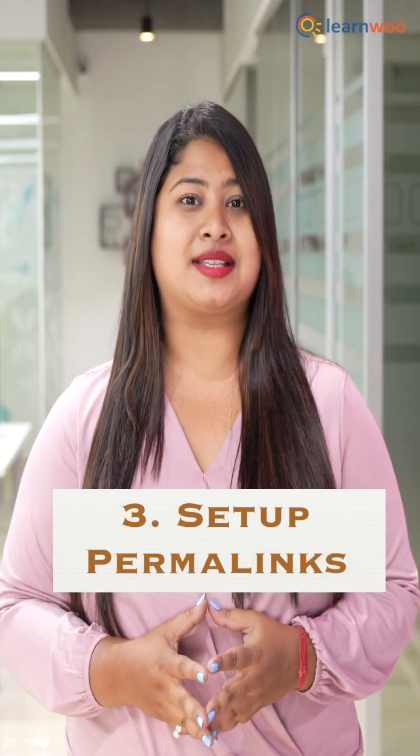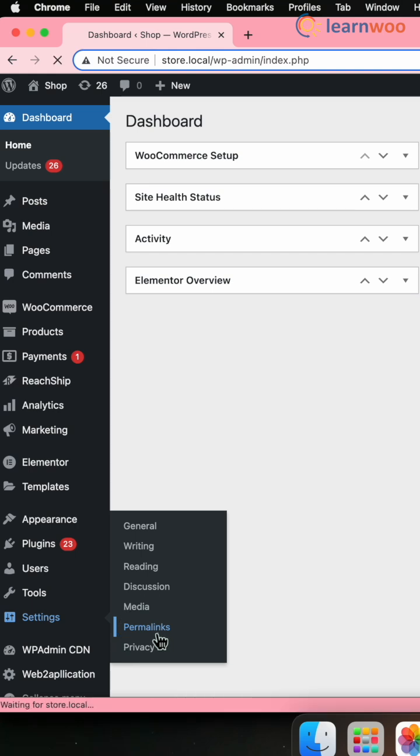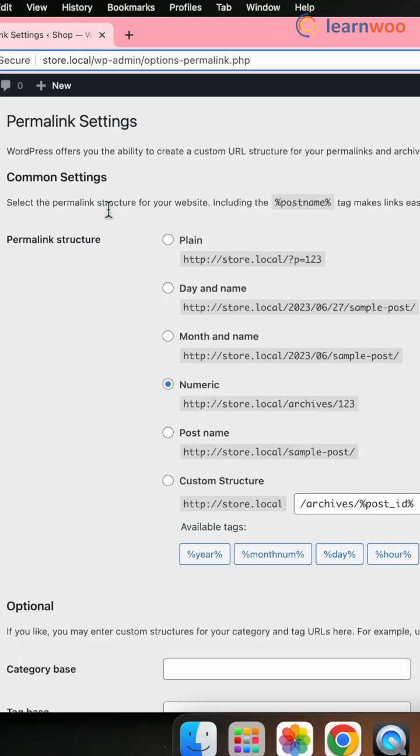Number three, setup permalinks. For that, go to settings, permalinks, choose an SEO-friendly format and customize it with the relevant keywords.